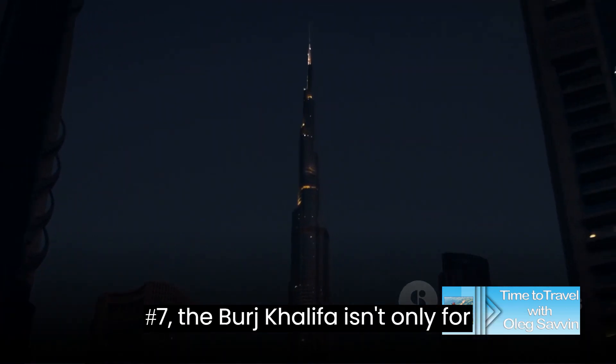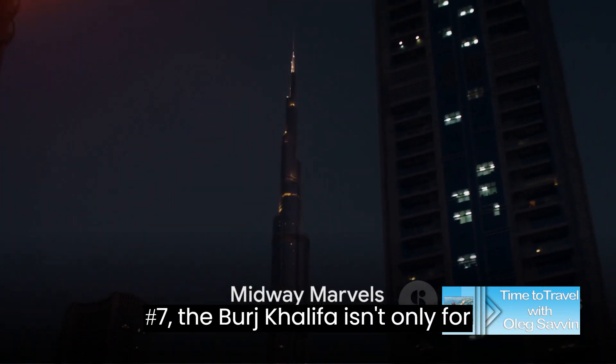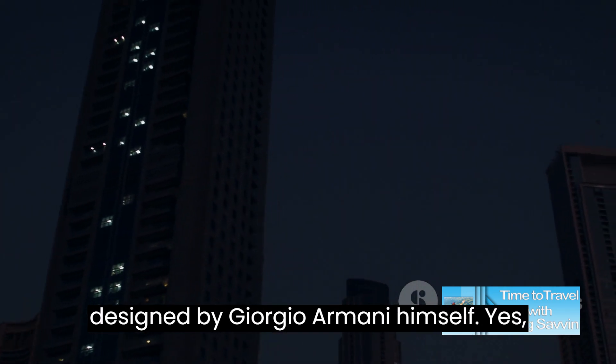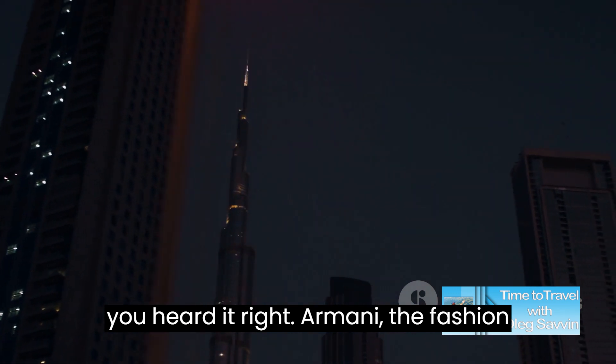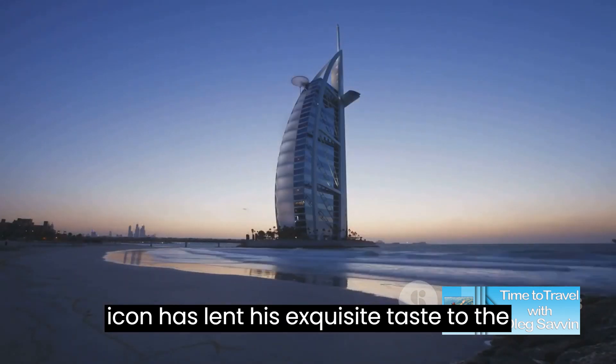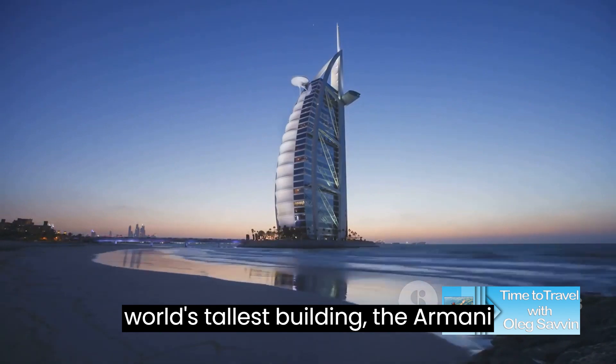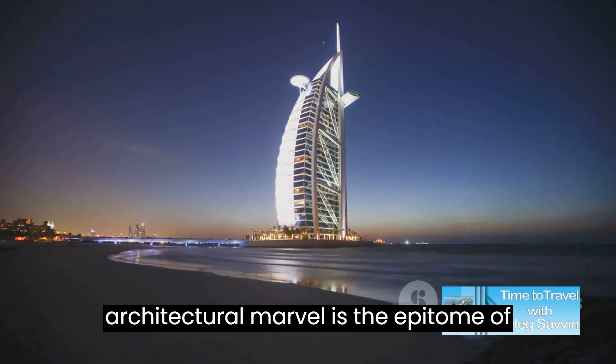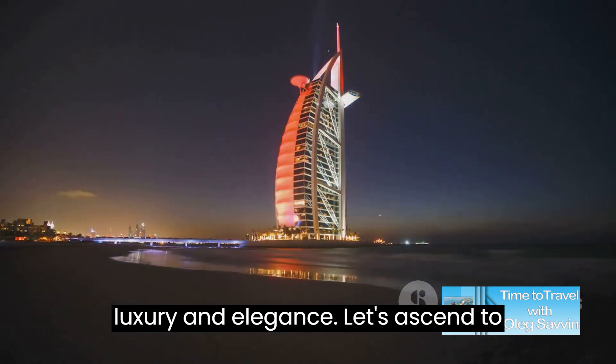Moving on to number 7, the Burj Khalifa isn't only for living and working — it features a hotel designed by Giorgio Armani himself. Yes, Armani, the fashion icon, has lent his exquisite taste to the world's tallest building. The Armani Hotel Dubai, occupying 11 floors of this architectural marvel, is the epitome of luxury and elegance.